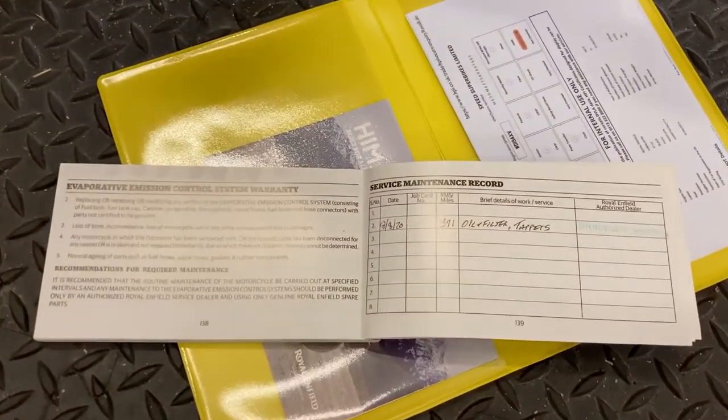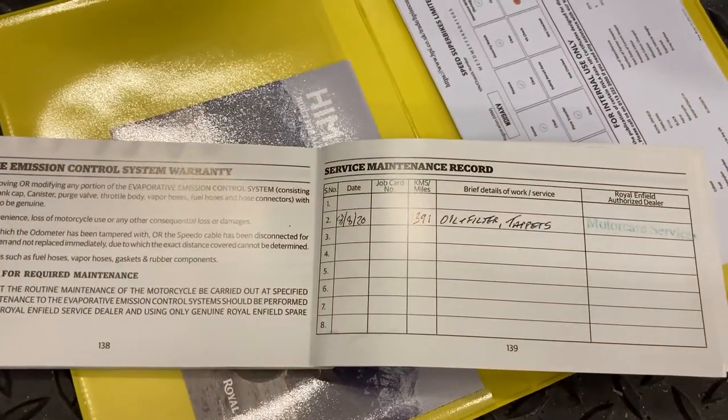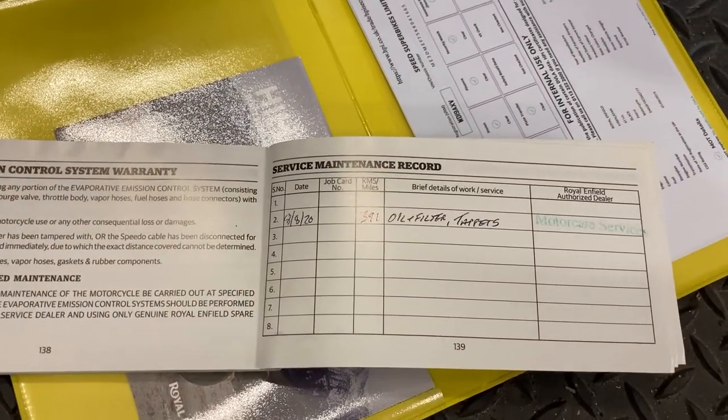You have the service book and handbook, and the first service has been done with the valve clearances checked.